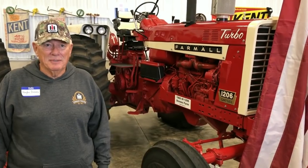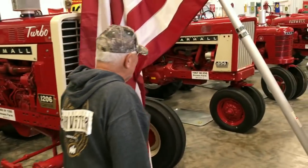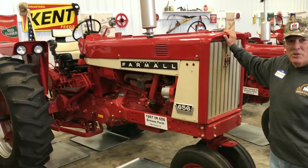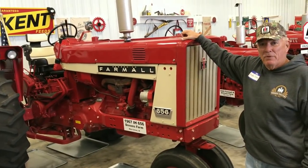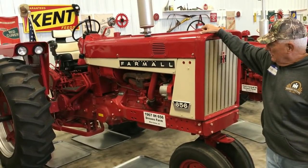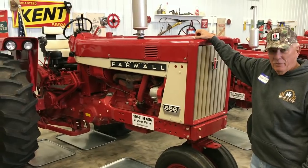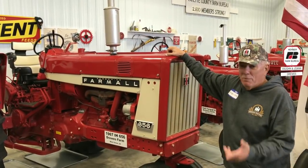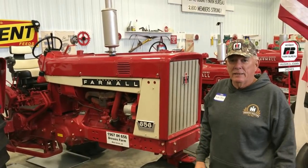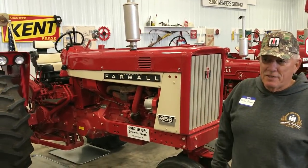You can see how beautiful the 1206 is. On the other side here we have the 656 that my dad bought new in 1967 from Bob Fob Implement at Elgin, Iowa. This tractor has never been in the shop for any repair or work — it's original. We did the restoration up in Forest City. Just a good, straight, sound tractor. Dad liked it as a general purpose tractor for yard work, planting, field work, and manure hauling.